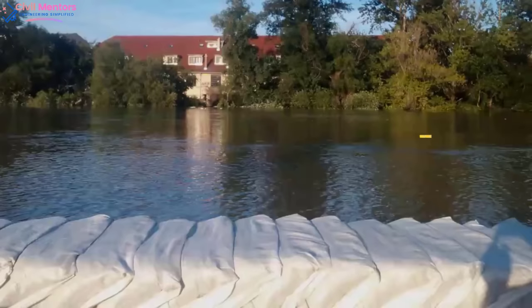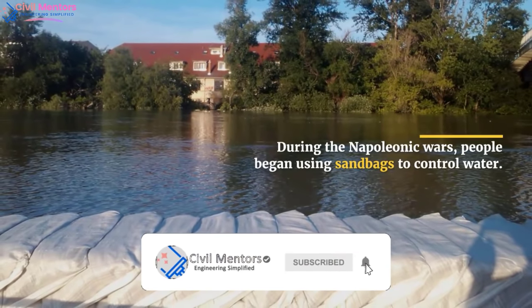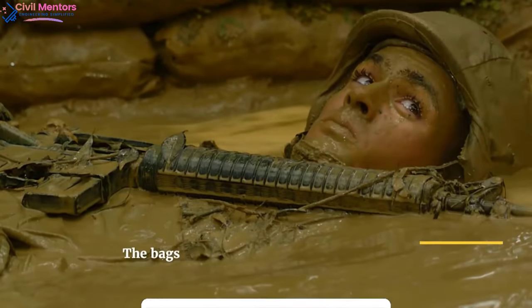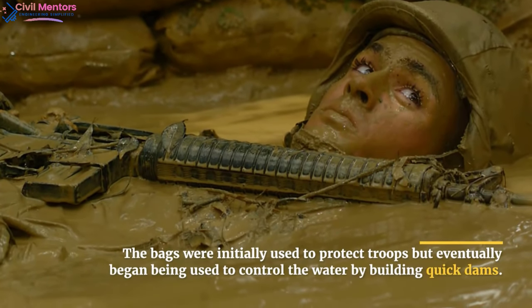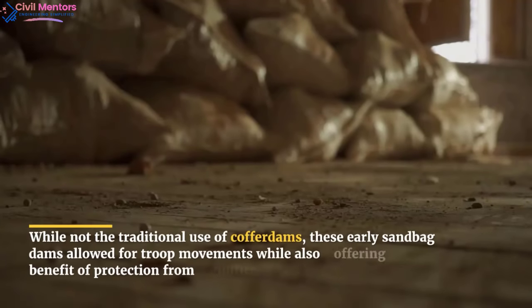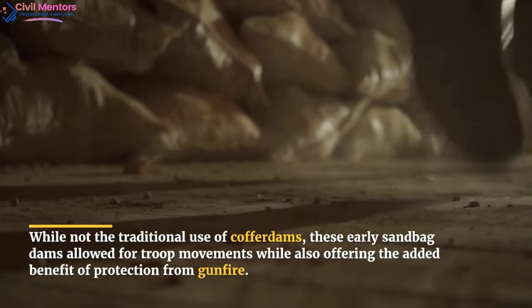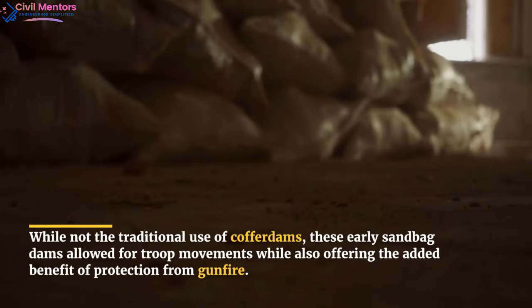In what seems like a step back in the engineering of cofferdams, the next innovation was to move to sandbags, which didn't occur until the late 19th century. During the Napoleonic Wars, people began using sandbags to control water. The bags were initially used to protect troops but eventually began being used to control water by building quick dams. While not the traditional use of cofferdams, these early sandbag dams allowed for troop movements while also offering the added benefit of protection from gunfire.